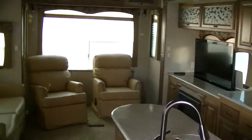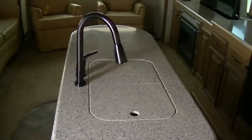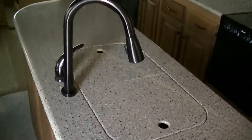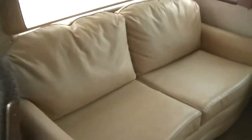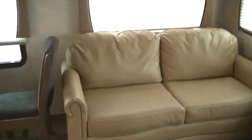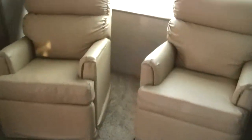Look at that — isn't that just gorgeous? A big old island kitchen giving you all kinds of counter space. A true dining table, an oh-so-comfortable leather sofa for kicking back and watching the game on your modern flat screen TV, and two very comfortable recliners as well.